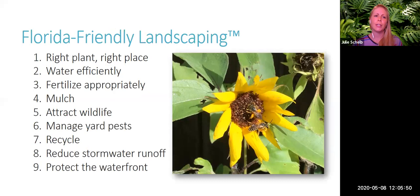Florida-Friendly Landscaping is a science-based education program developed by the University of Florida to help protect our natural resources. Through this program, we emphasize the reduced use of water, fertilizer, and pesticides, all while maintaining beautiful landscapes. The foundation of Florida-Friendly Landscaping is right plant, right place — when we put the right plant in the right place, matching site conditions, those plants are able to thrive and are less susceptible to pest and disease problems.